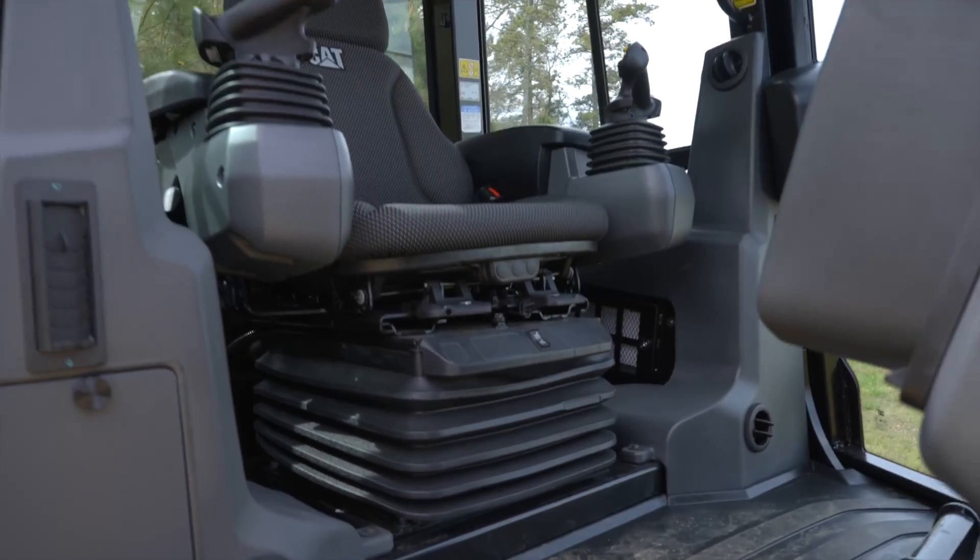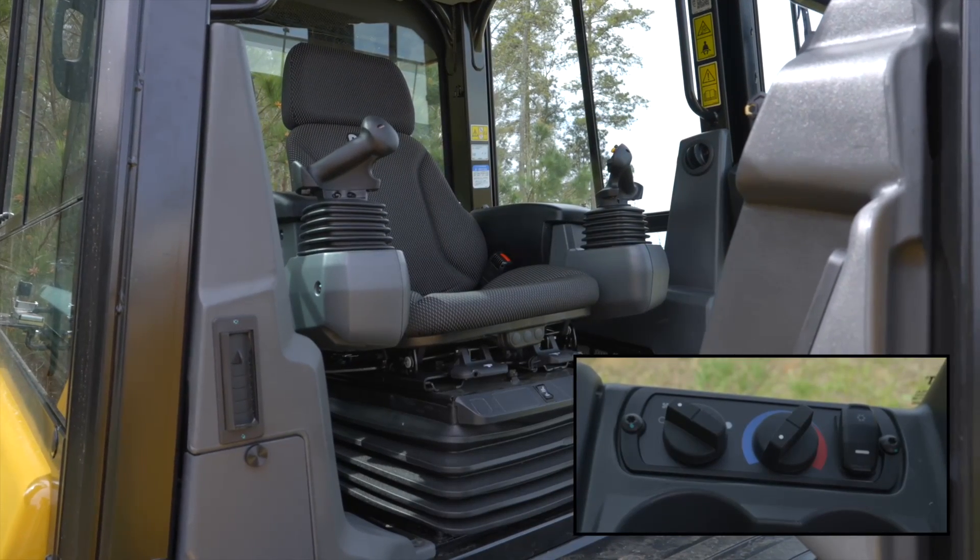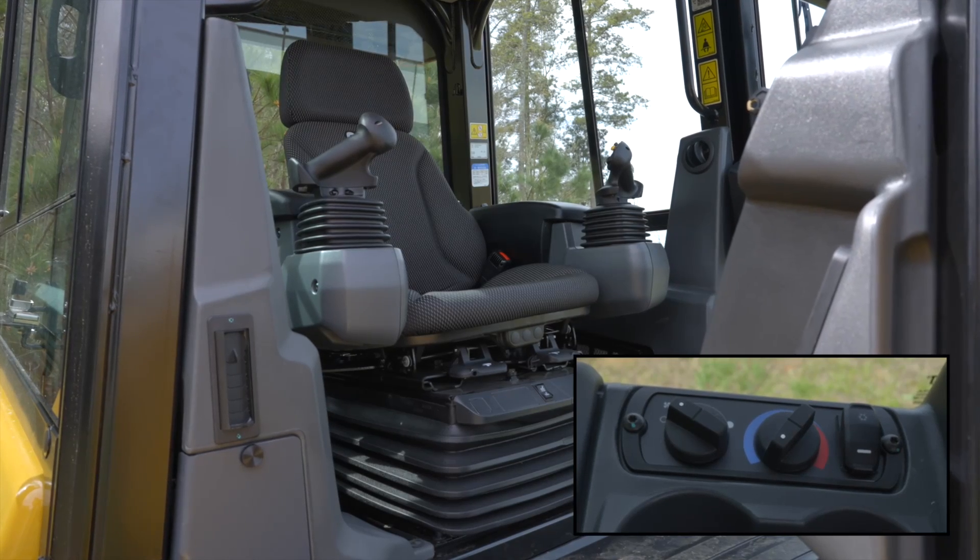The spacious cab offers generous leg room, and a fully adjustable air suspension seat and air conditioning option guarantee comfort for you throughout the work day.